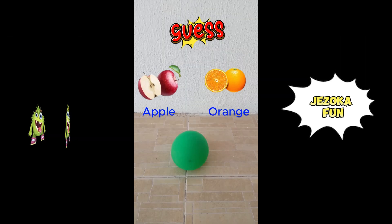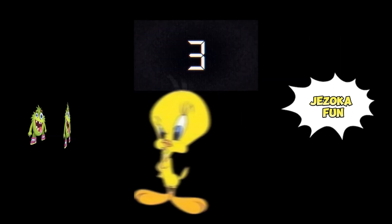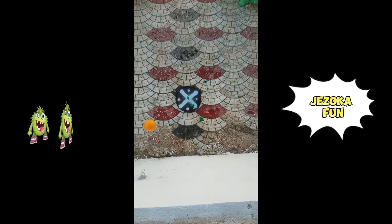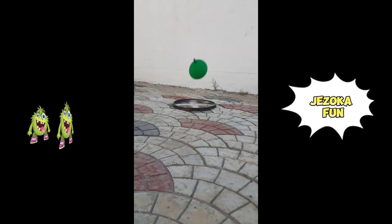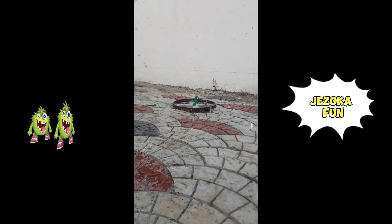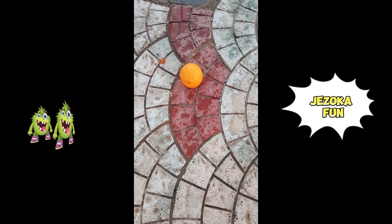Guess what is inside the balloon? Apple or orange? It's orange.